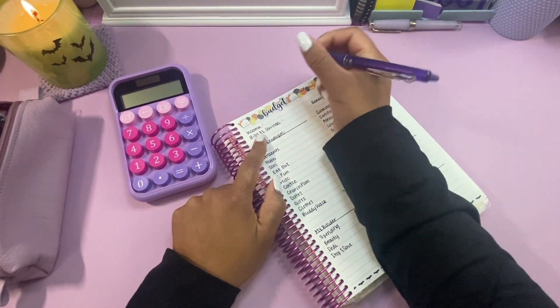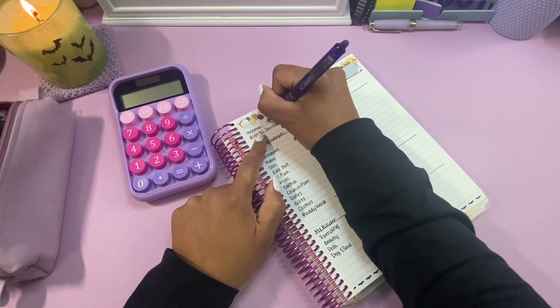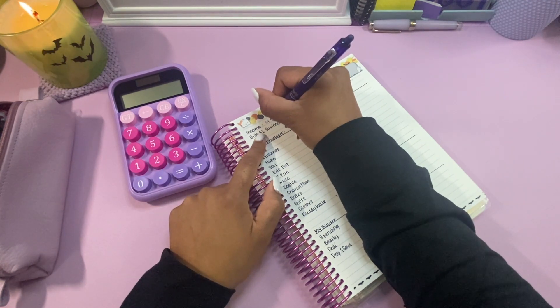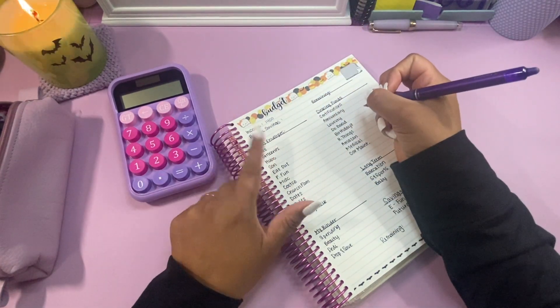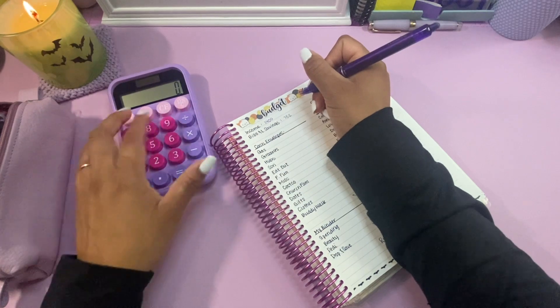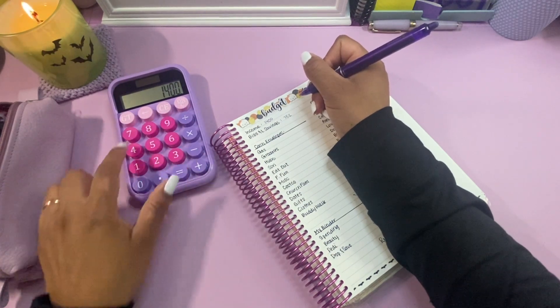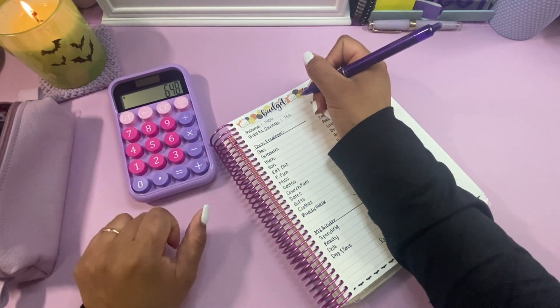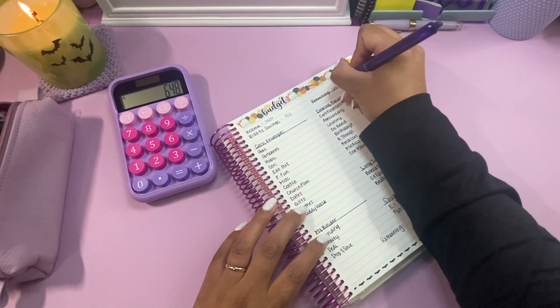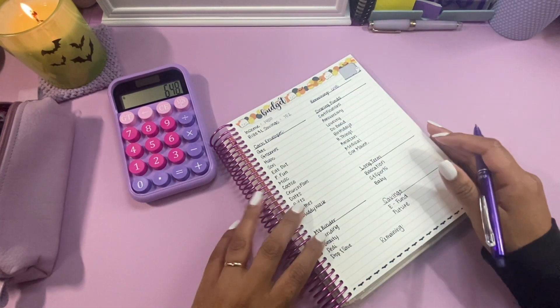So for our income this week — this is our income after deductions and after tithing — we're going to go with $1,400. I'd rather go under than over. And then for our bills and saving for our sons, we're putting away $752. So $1,400 minus $752 equals $648. That's how much I have to work with this week.